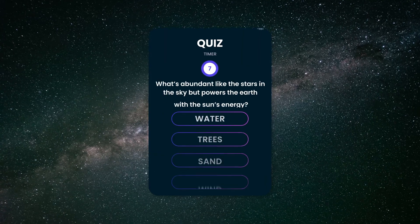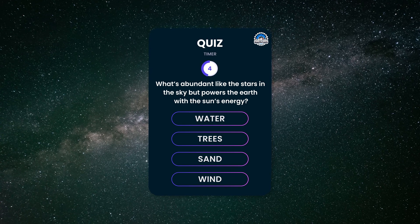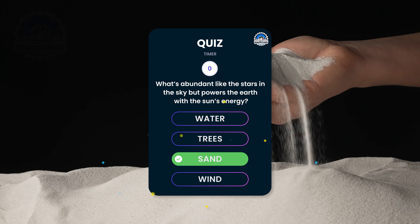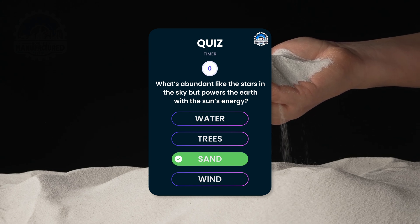What's abundant like the stars in the sky, but powers the Earth with the sun's energy? If you guessed sand, you're absolutely right. It's the primary source of silicon, the key ingredient in solar panels that convert sunlight directly into electricity.